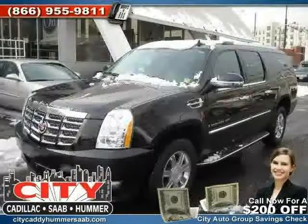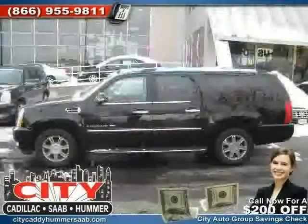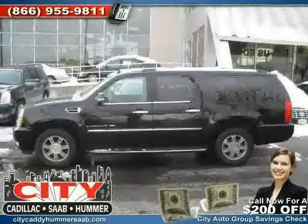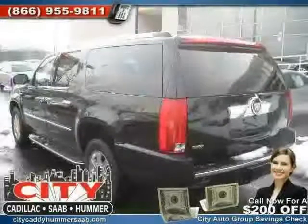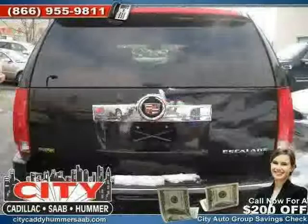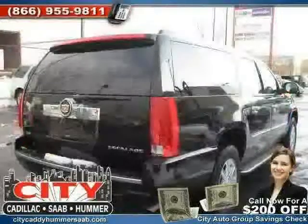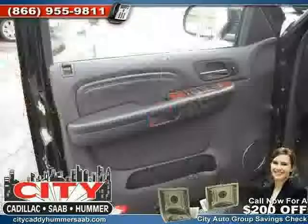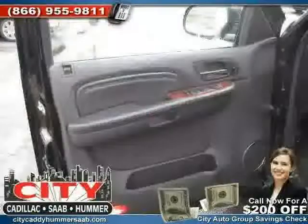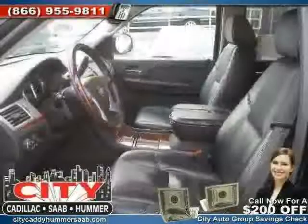Like this 2009 Cadillac Escalade ESV, equipped with leather interior, heated passenger seat, climate control, heated mirrors, flexible fuel capability, vehicle anti-theft system, all-wheel drive, traction control, heated driver seat, driver and passenger side airbag, four-wheel anti-lock brakes, and side head airbag — driven with care for 39,027 miles. Makes this Escalade ESV an easy choice for you.